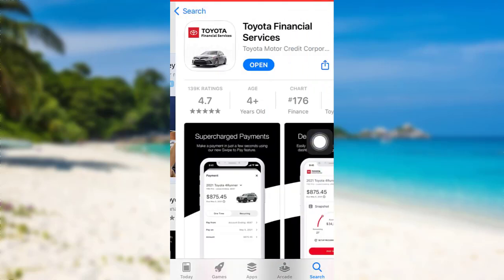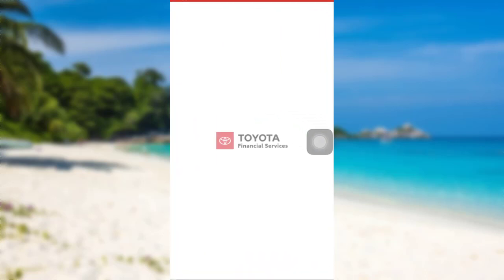Here's the Toyota Financial Services app that you are looking for. To download the app, all you have to do is tap on the Get option. In place of the Get option, there is an Open option on my screen because I've already downloaded the app. Once the app has been downloaded on your device too, tap on Open to go to the app.